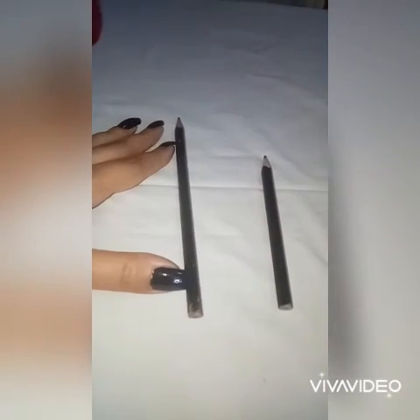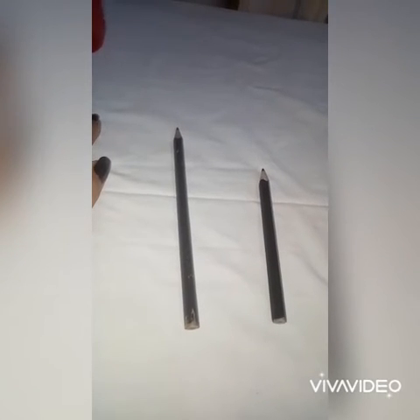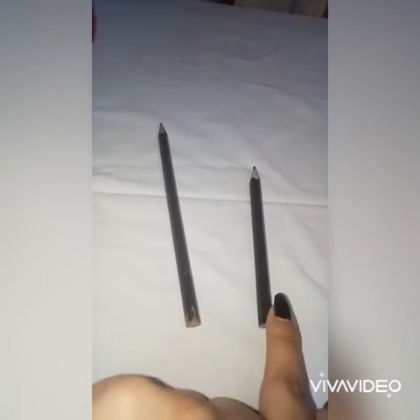Now we have two pencils. One pencil is bigger and one pencil is smaller. So this pencil is bigger and this pencil is smaller.